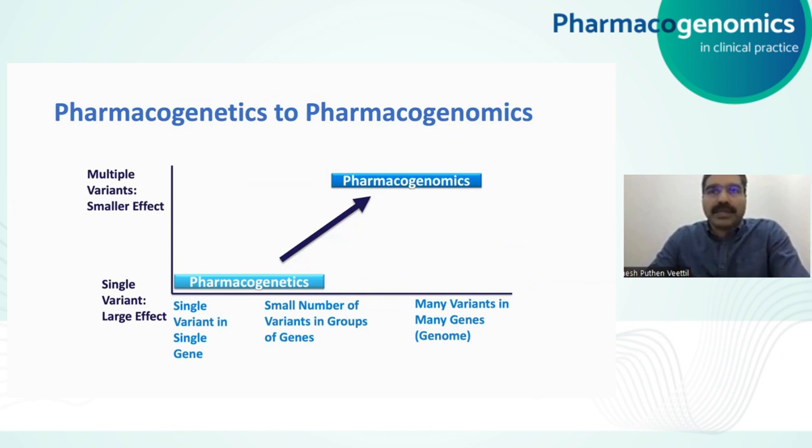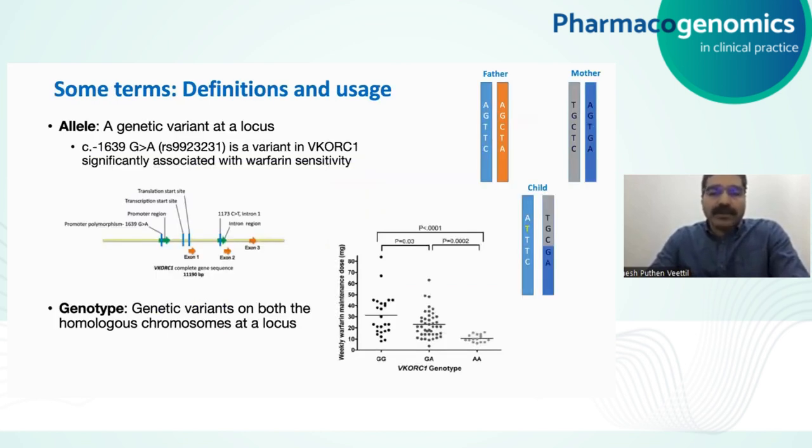Pharmacogenetics was the predecessor of pharmacogenomics, when the focus was on single variants or single genes. Now we can study many variants in many genes that affect response to drugs. Such variants may have only a very small effect, but these are additive effects, and they are important in contributing to the final phenotype of response — something like metabolizer status or an adverse reaction. Before I talk about population pharmacogenomics, it will be good to clarify the usage of some terms I will use.